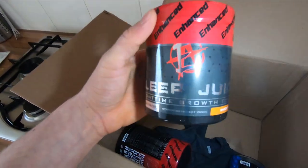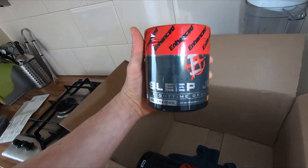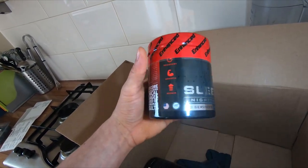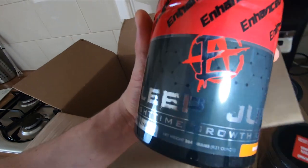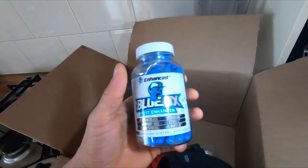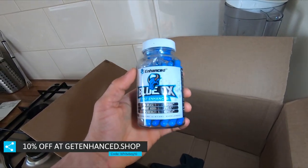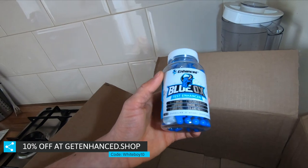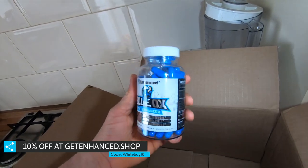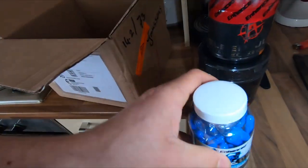We got the Sleep Juice because mine was empty, so I restocked myself on the Sleep Juice. I can't live without it. Then we got the Black Ox — I really had to try this one because I tried the old Blue Ox version, and this is obviously the new one. Can't wait to try that as well.